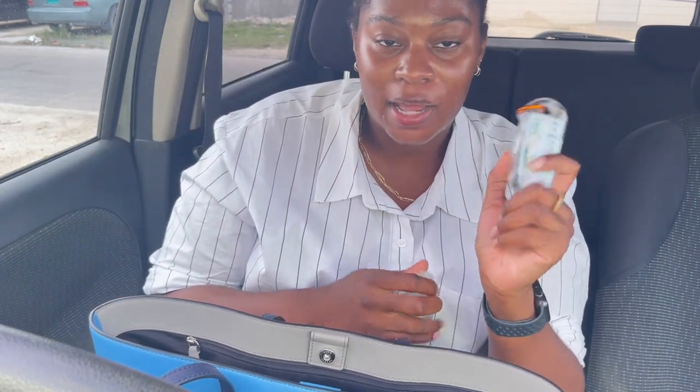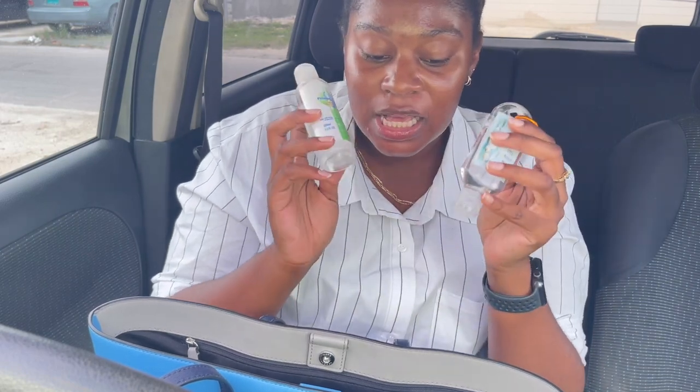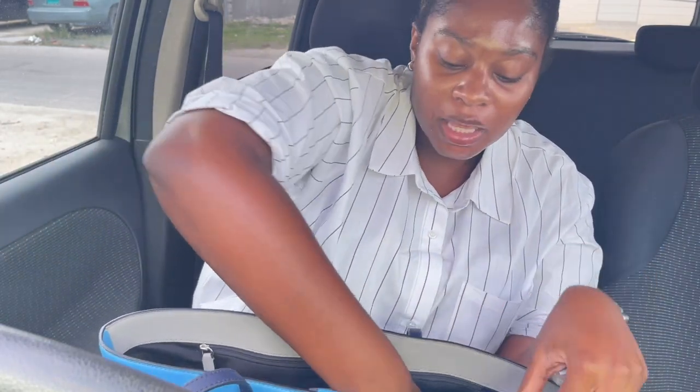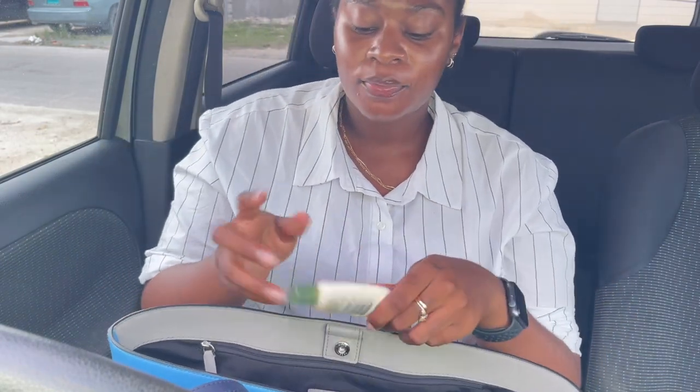Next, not one but two hand sanitizers — because the average person would have one but my hands are no good. I have two in case something goes missing. Sometimes I bring one to dinner and keep one in the car. I always have at least sanitizer around me — we're still in the pandemic, we gotta sanitize so COVID doesn't catch us.